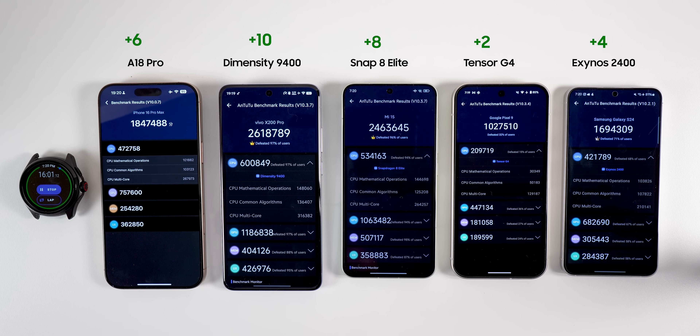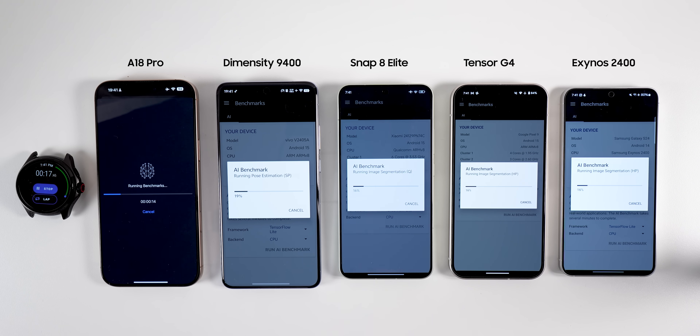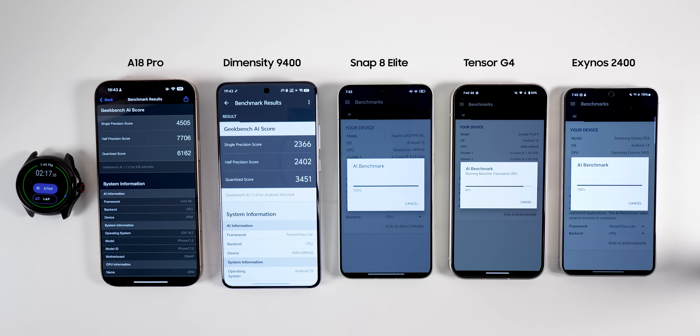AI is a big topic these days — with Galaxy AI, Gemini, and Apple Intelligence — so I included the Geekbench AI test. A critical note: the Android benchmark uses TensorFlow Lite, while iOS uses Core ML. They are fundamentally different libraries, so we cannot compare these scores directly.